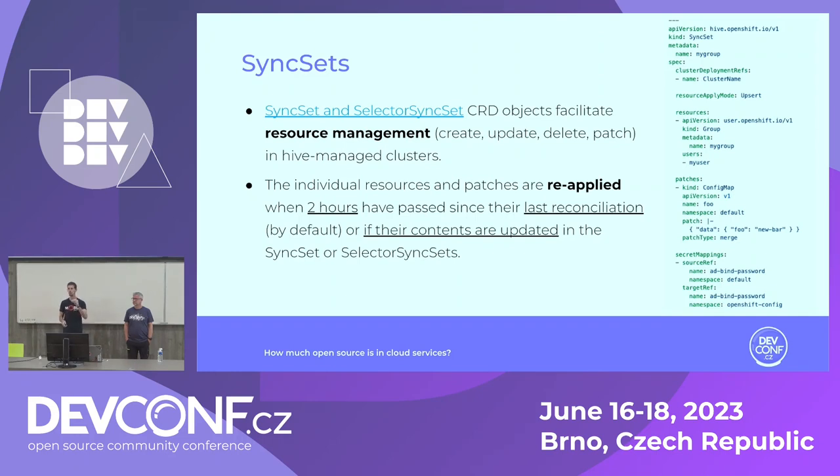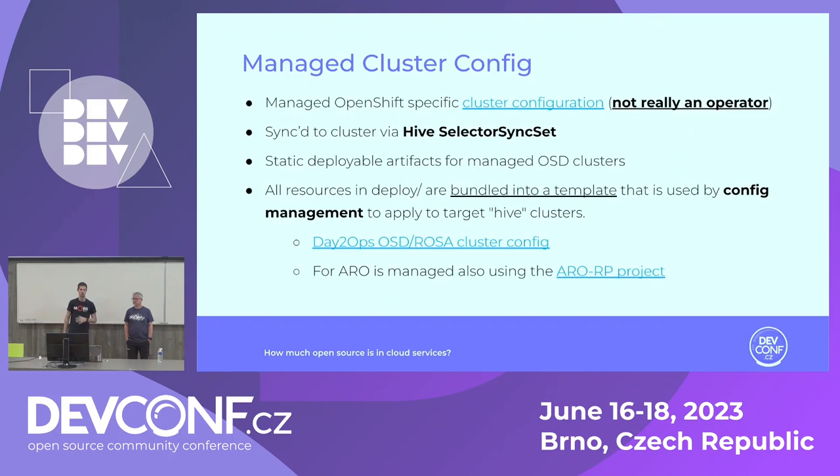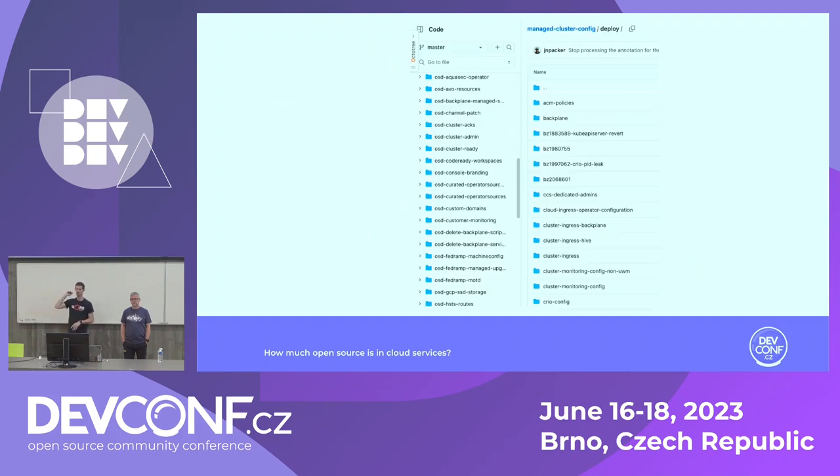We maintain content once it's updated. For shipping configuration, we use managed cluster config. This managed cluster config uses the Hive SelectorSyncSet — it's not really an operator, it's a bunch of different YAMLs across a repository. It bundles these into a template and ships across the different day-two ops. We have these two ways to use it in OSD, ROSA, and ARO. This is a real example of how the SREs ship this — the day-two configuration and day-two ops shipped across the different managed clusters.